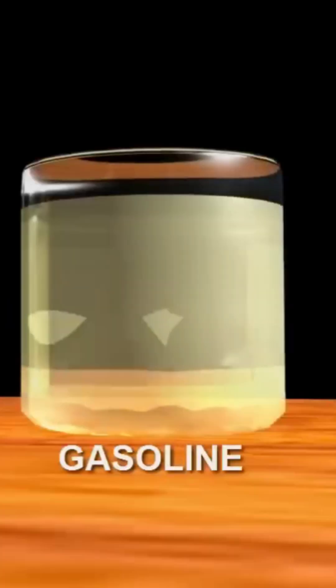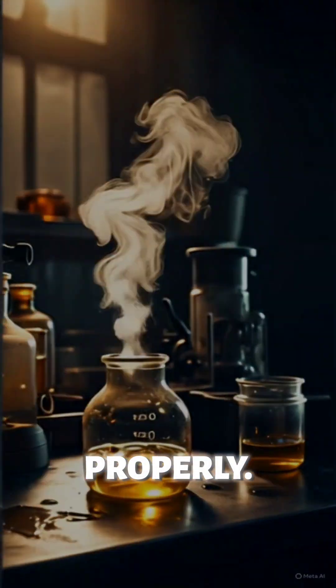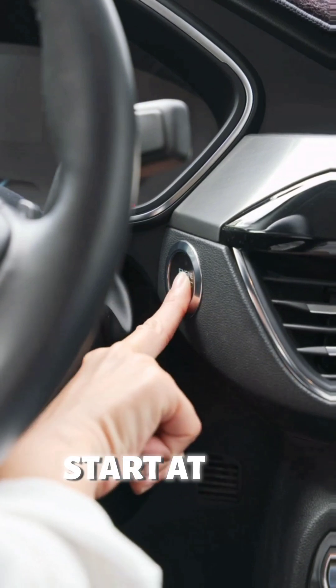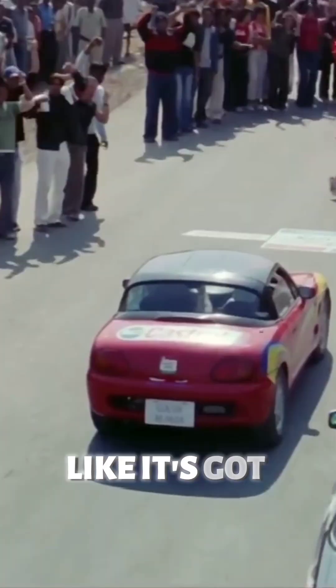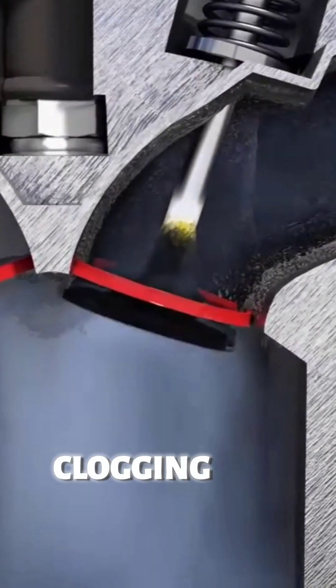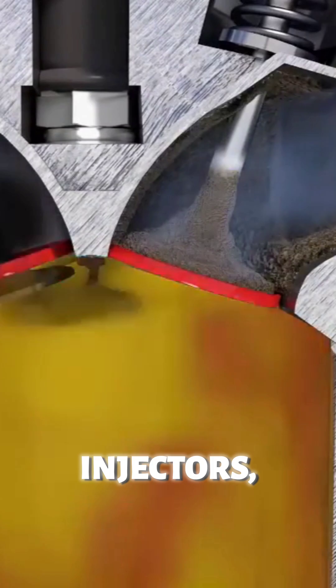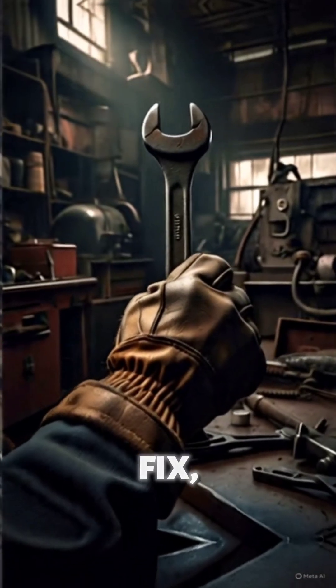Diesel is thicker and oilier than petrol. If it gets into a petrol engine, it won't vaporize properly. That means your car might not start at all. Or if it does, it'll run super rough — sputtering, smoking and losing power, like it's got the flu. If you drive with diesel in a petrol tank, you risk clogging the fuel system, damaging the injectors and even harming the catalytic converter. Not a cheap fix.